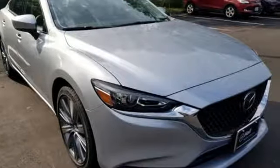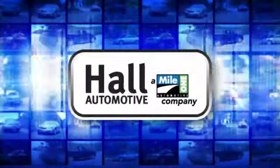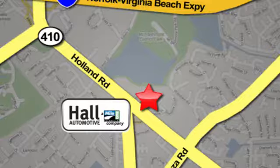See it for yourself when you take it for a test drive. Haul Automotive — more cars, great people. Haul Mazda, a Mile One company, is conveniently located at 4372 Holland Road in Virginia Beach.